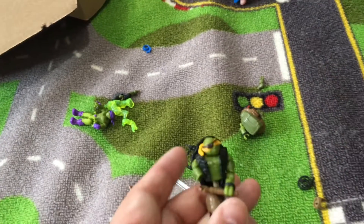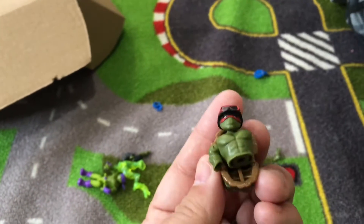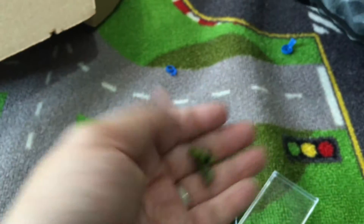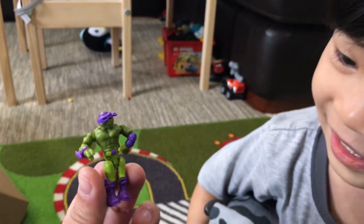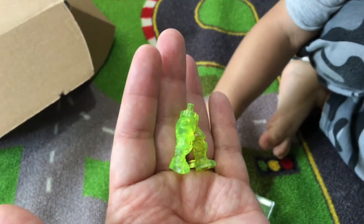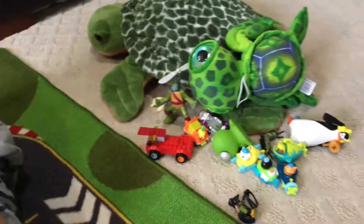Unfortunately some of the turtles did not survive. This poor turtle is missing his arm — he was injured in the wild. And this one is missing his legs. And this turtle is missing his clothes and his shell — he's naked with purple shoes! This poor turtle's skin color changed to translucent because of pollution, and he's missing his whole body. That's our turtle collection.